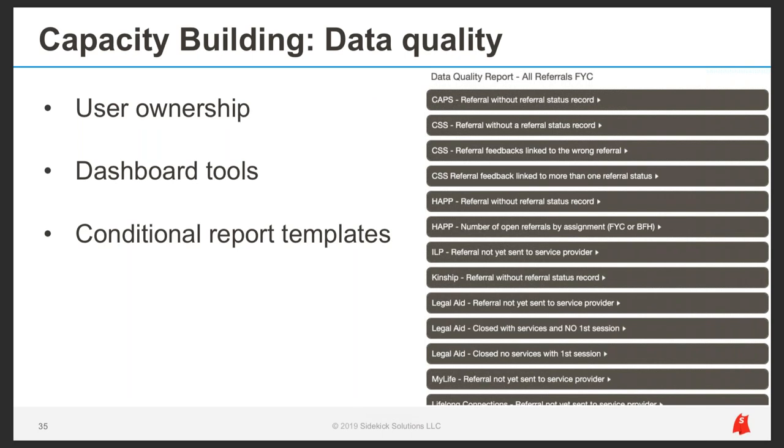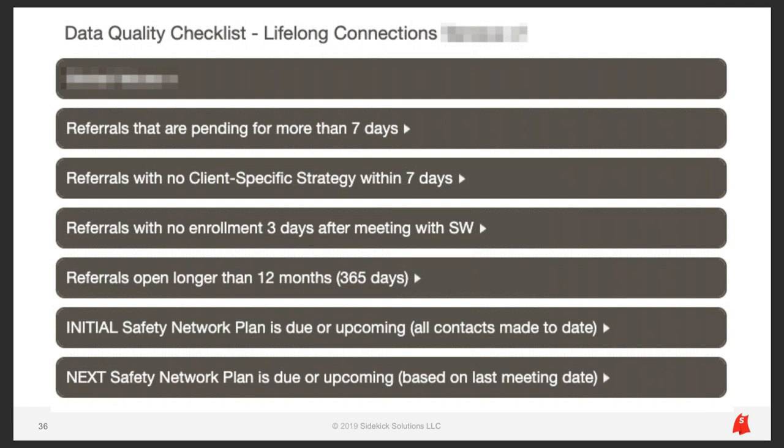For data quality, we try to put as much responsibility on users as we can. We place data quality topics in dashboards so users can take action, much the same way we do with workflow. All of our data quality tools in HSD's system are conditional — they look for errors and clear from the report when resolved. Here's an example of a data quality checklist report for Lifelong Connections with seven different data quality domains. When this report is blank, meaning no rows, data is clean. If it's not blank, there are things to correct, and those corrections fall off the list when done.